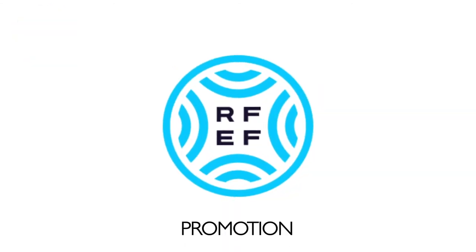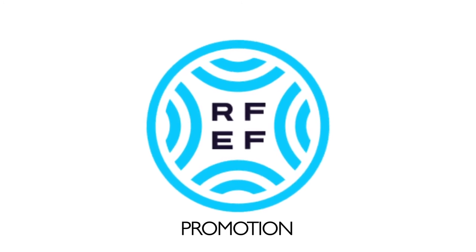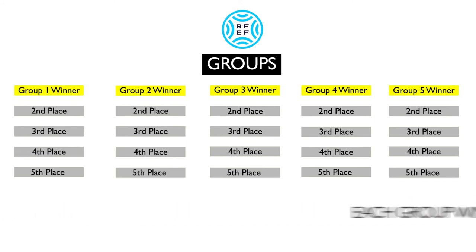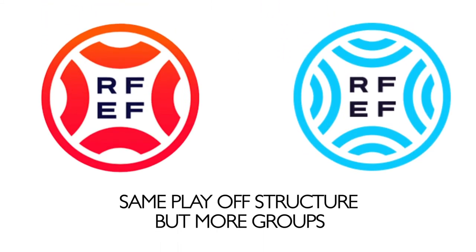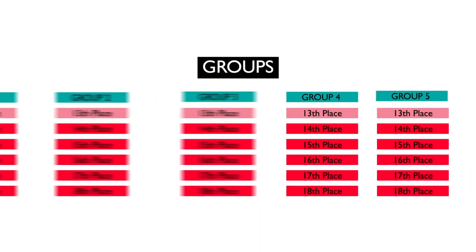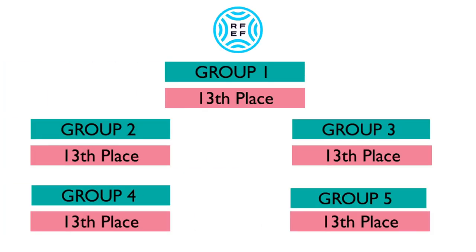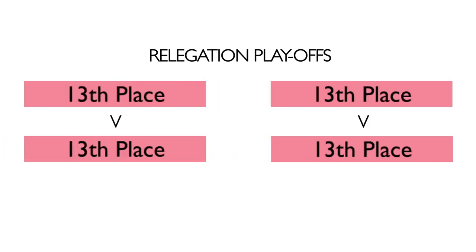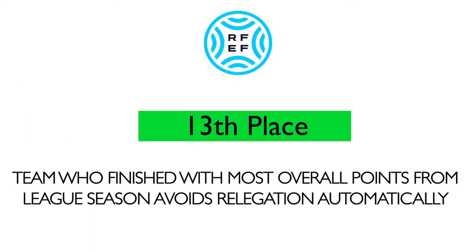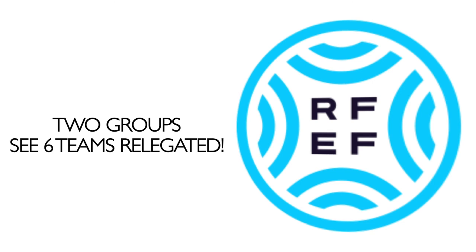Promotion works as follows: the top team from each of the five groups is promoted, while those finishing second to fifth fight for promotion in each group's separate playoff tournament — essentially the same system as the Primera RFEF but with five groups. At the bottom, five teams from each group are relegated, but four of the five teams who finish 13th enter a relegation playoff, resulting in two of them facing the drop. The 13th-place team with the most points among all five groups is safe from relegation, meaning in two groupings six teams are actually relegated.